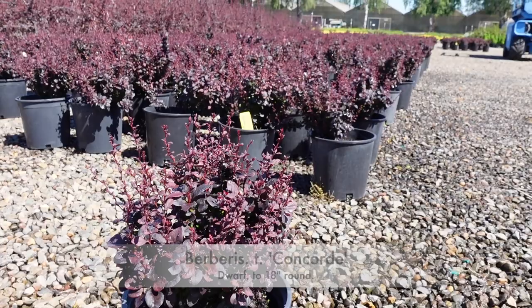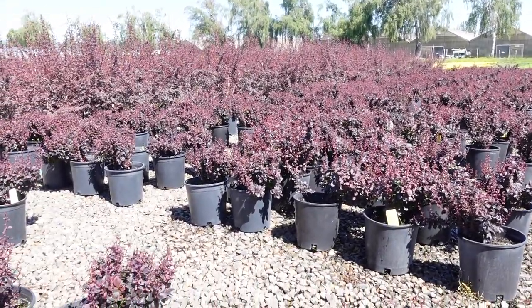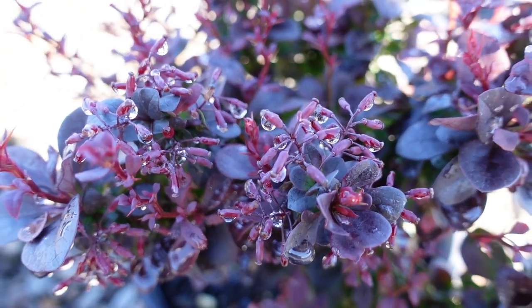The first variety we're looking at is Berberis Concord. These are a nice beautiful purple, a dwarf variety. They stay compact.